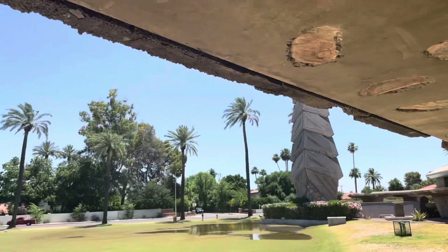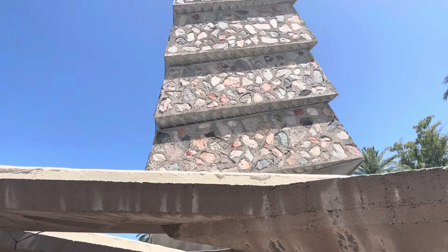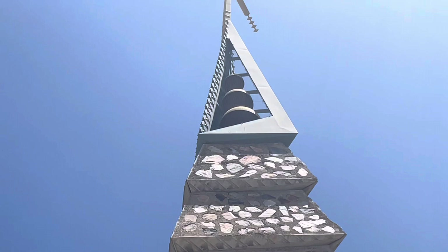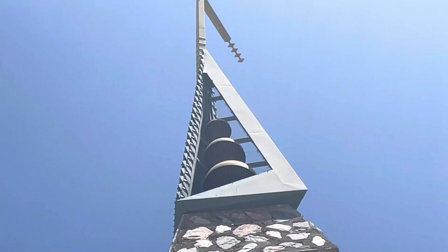We are heading into the bell tower plaza at the base, where you'd be able to see the bells better. This is the base of the bell tower. You just gotta appreciate how tall it is — that's 120 feet up there. The three bells — there don't seem to be any hammers, so it could be digital nowadays — and then the cross at the top.